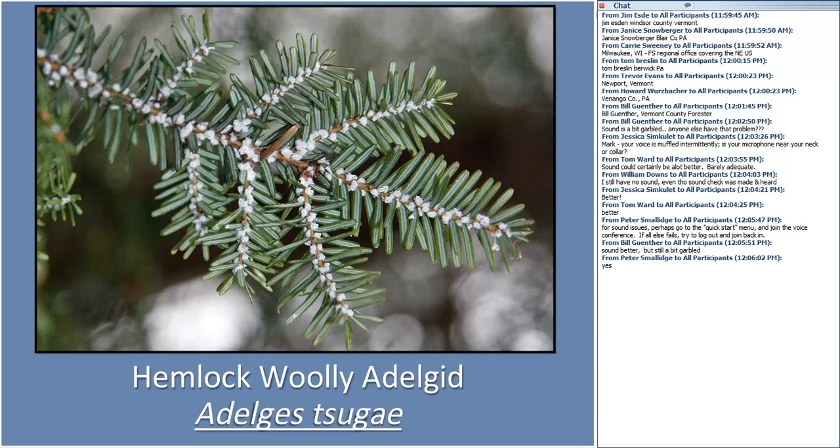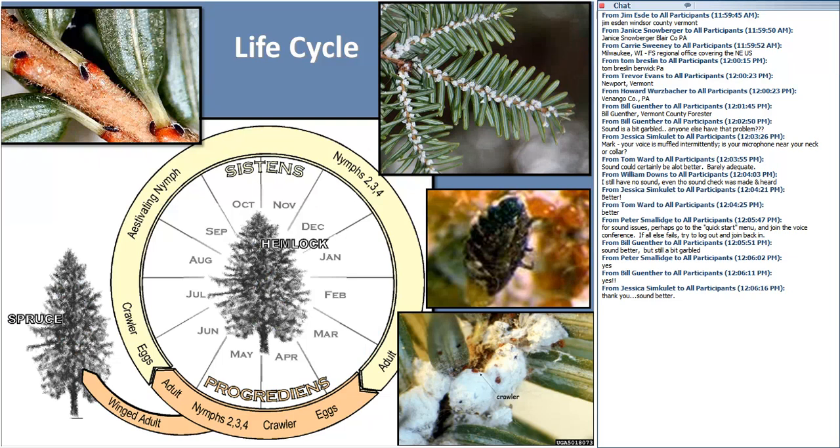The hemlock woolly adelgid is one I think we really have a chance at working on now. It was introduced — we're not really sure exactly when — but it was first detected as a problem in the Richmond area around 1950, though it probably came in a lot earlier than that. One colleague mentioned there was a time when Japanese gardens were all the rage, and a big Japanese garden was created in the Richmond area around 1910–1911. It might have been brought in on Japanese hemlock trees, which are resistant, but then it took a long time for them to get going.